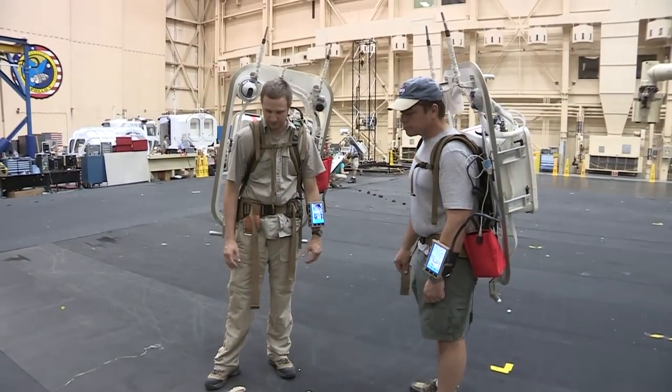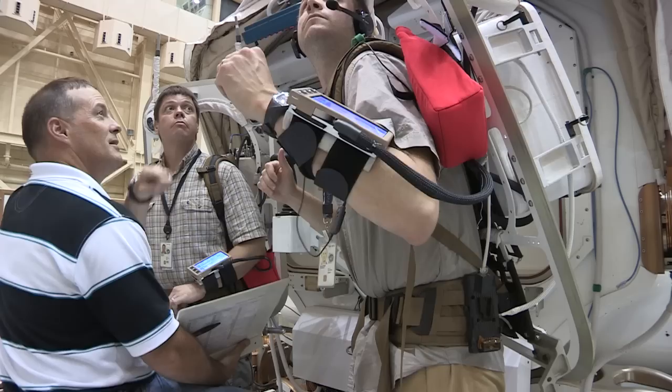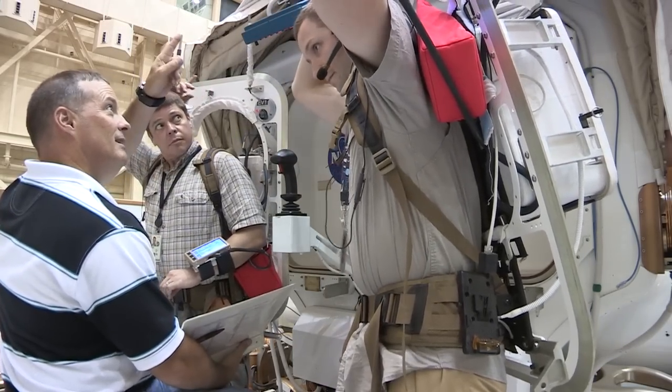Hi, my name is Jacob Bleacher and I'm a geologist at NASA's Goddard Space Flight Center. Getting ready for this test this year, we basically just continue to do our field research and run through the dry runs and try to give the engineers as much feedback as we can about all the systems that we're going to be testing.